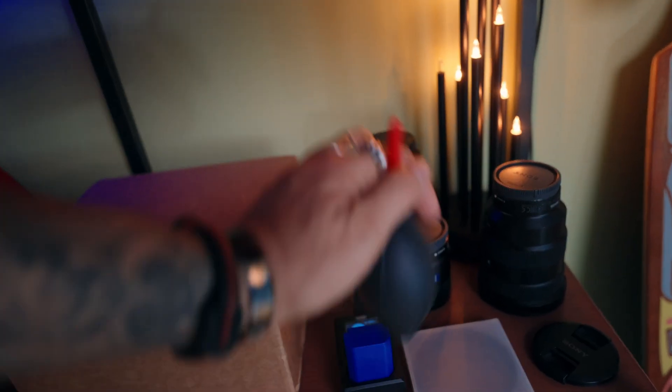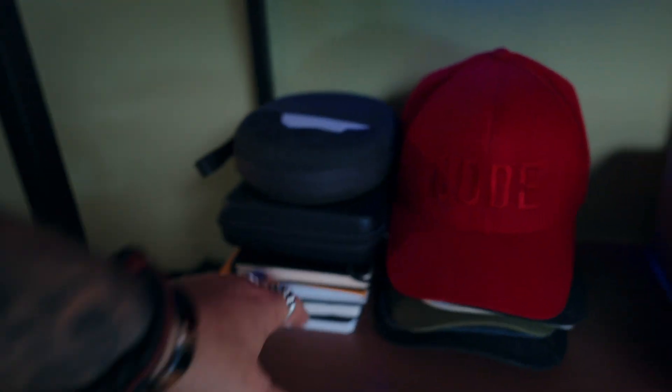On the shelves: an air blower to clean lenses, batteries, secret stuff, notepads, and some messy mess.